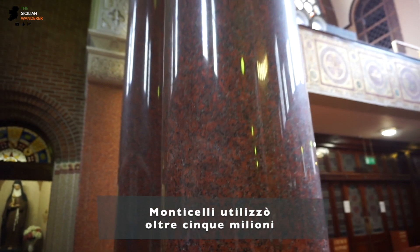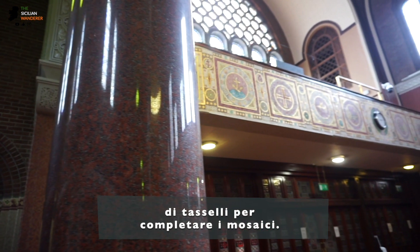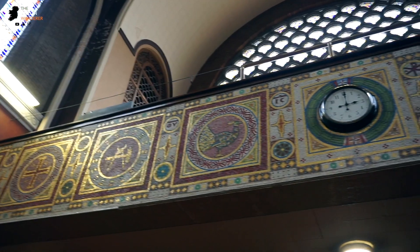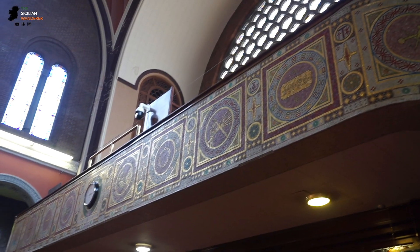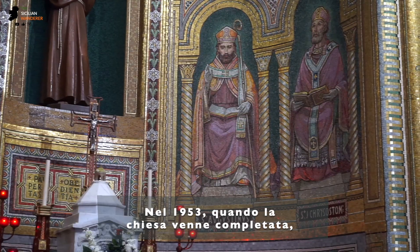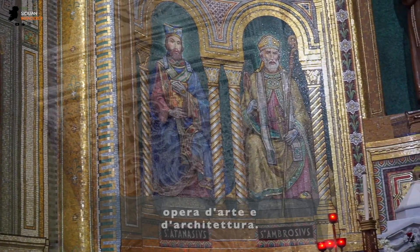Over five and a half million pieces of marble and glass were inserted by Monticelli and his team to create the mosaics. Once the church was finished in 1953, the court examiner described it as a magnificent work of art and architecture.